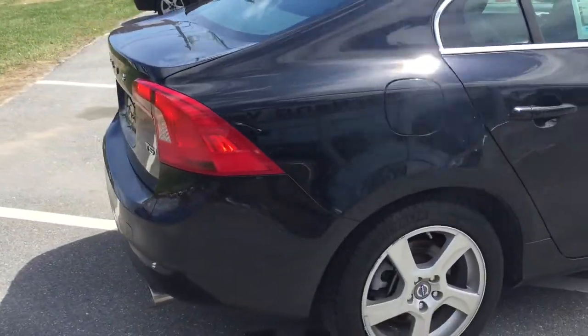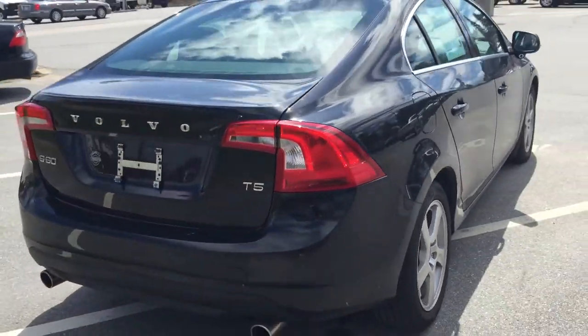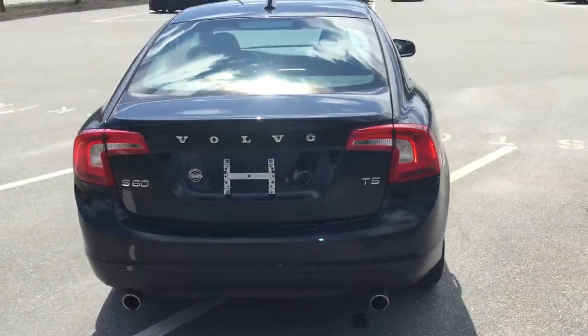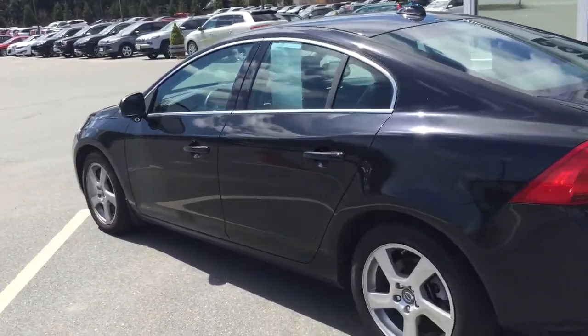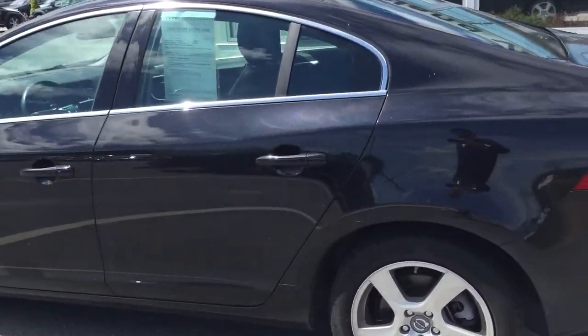This is a vehicle that's part of the program that includes the Volvo CPO, which is a 100,000 mile, 7-year warranty that is included in the vehicle's cost. It is a T5 5-cylinder turbocharged engine, so it's got a lot of pep to it.